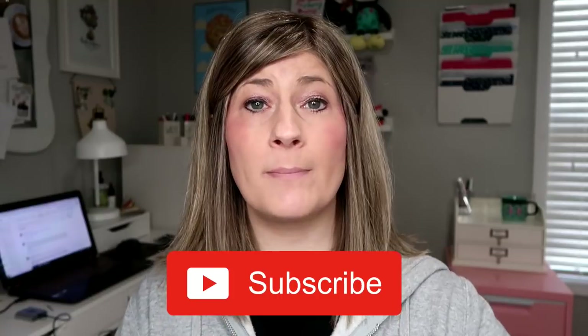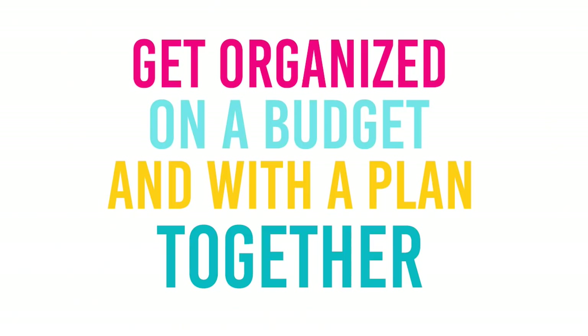It's Kristen and welcome to The Gold Project. If you are new here, welcome. We hope you decide to become a part of our community by clicking that red subscribe button below. Also, hit that bell notification so you are informed every time I post videos. I post videos at least three times a week — Monday, Wednesday, and Friday — and on this channel we have a mission to get organized on a budget and with a plan together.